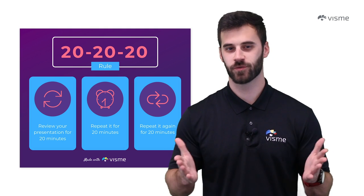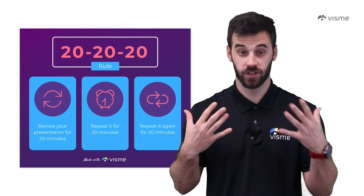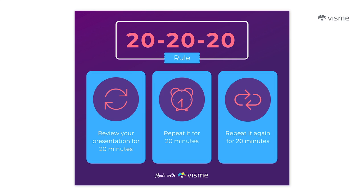The 20-20-20 rule states that if you review your material for 20 minutes, then repeat that and review 20 minutes more, and then review for 20 minutes one final time, you'll remember information so much better. One rule to follow is to take at least a 30-minute break in between each session. By sticking to this time frame, you'll really focus on the important material during your 20-minute studying. So set a timer and get to work.